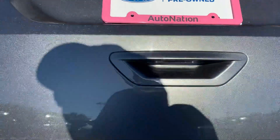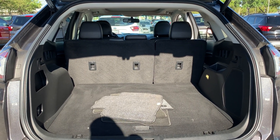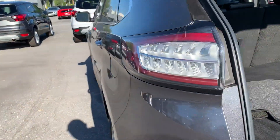This vehicle is certified by Ford, so it's got warranty on the powertrain up to a hundred thousand miles or seven years from the original in-service date, whichever comes first. Lots of storage in the rear, the rear seats fold down for additional storage, and there's a power tailgate.